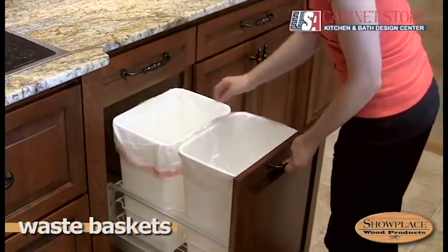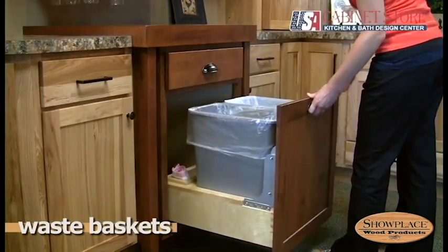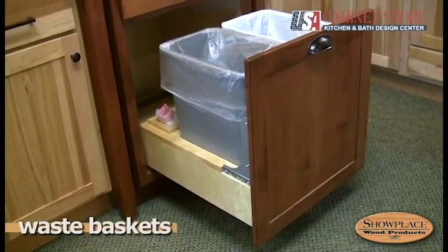Glide-out waste baskets are offered in several sizes and configurations. They keep trash and recyclables out of sight and are easy to empty. Options include single and double bin versions.